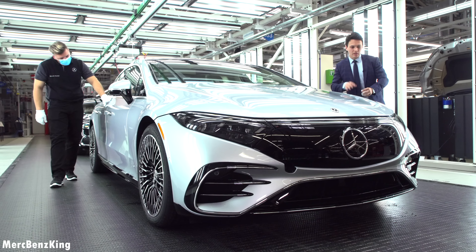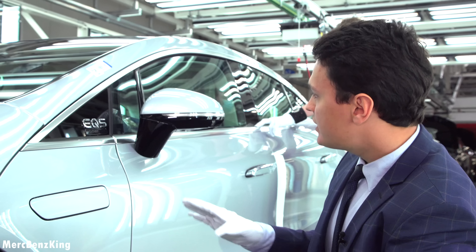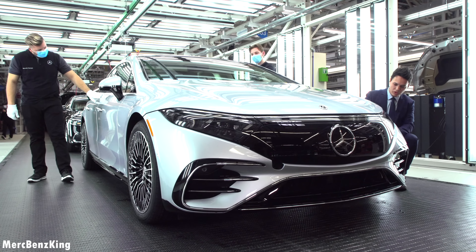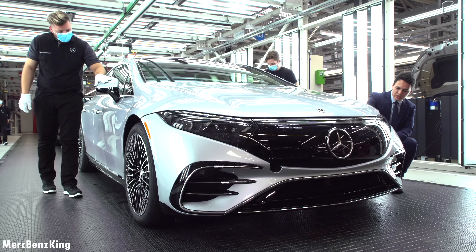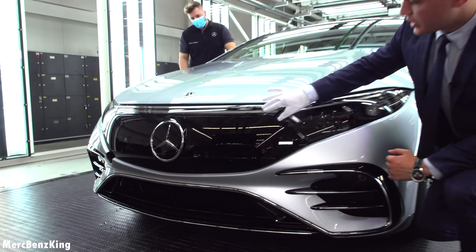Let's have a look at the front. This EQ is very special — it is the Edition One, the EQS. You can already notice some characteristics from the US-based models: this one is going to be exported to the United States. You can see that from the reflectors on the side, which are typical characteristics for US models, and a beautiful Mercedes star.